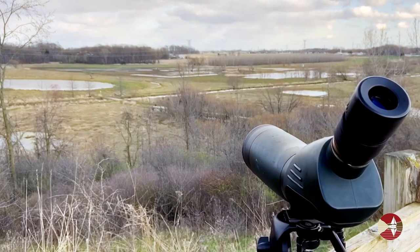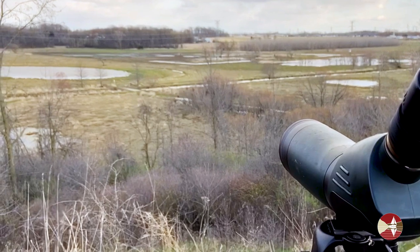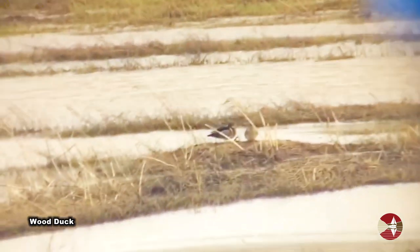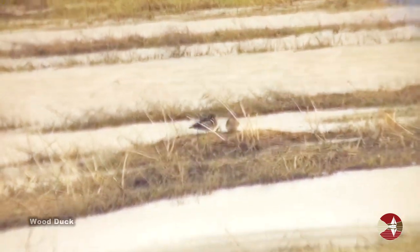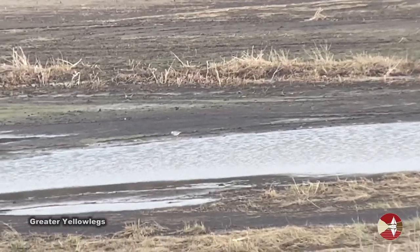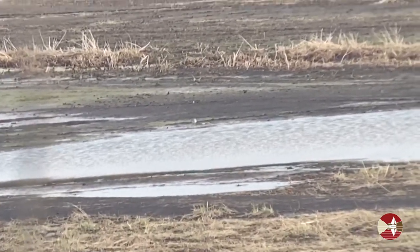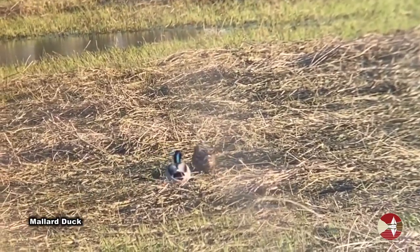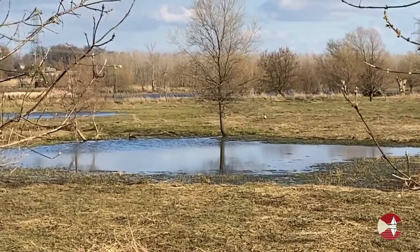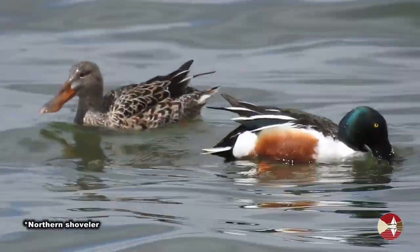I've spotted both wood ducks and a greater yellowlegs with my scope way out in the distance. Other waterfowl seen include mallards and Canada geese, as well as a small flock of northern shovelers.